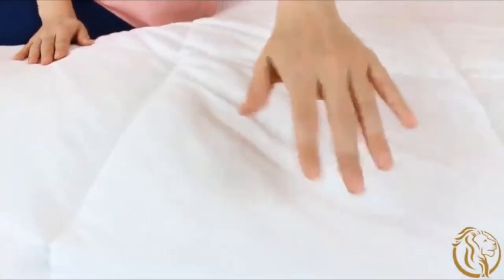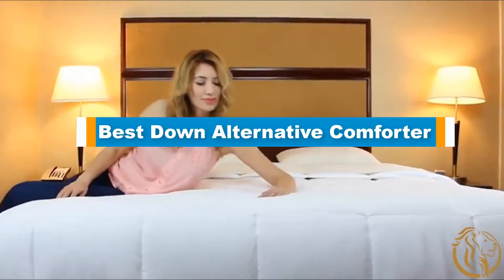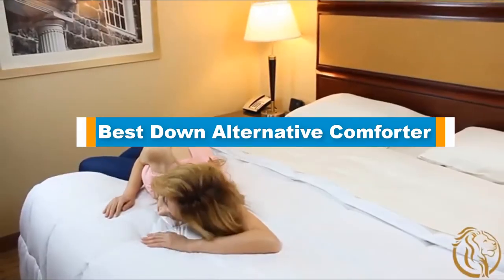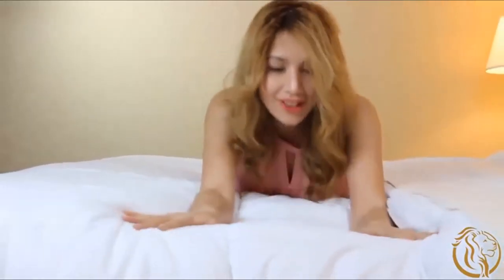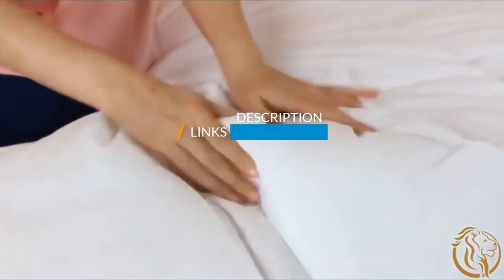Hello guys, in today's video we are going to present you the top 5 best down alternative comforters available on the market. We made this list based on our personal preference and sorted it based on price, quality, durability, and reputation of the manufacturers. Check out the description to find out their prices and more information — we've included the links in the description below.